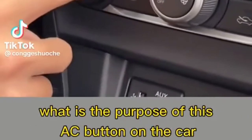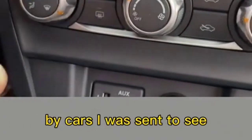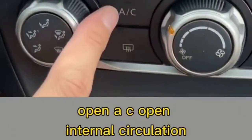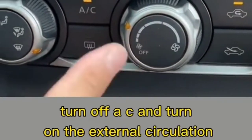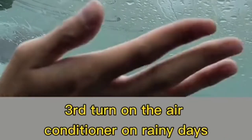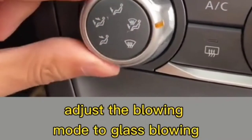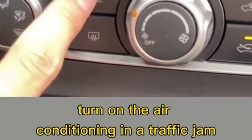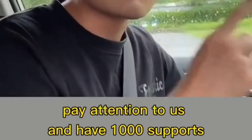The A/C button guide: first, in summer, turn on the A/C, open A/C mode, and use internal circulation — the cooling effect is best. Second, in winter, turn on the air conditioner, turn off A/C, and use external circulation — the glass won't frost easily and it's fuel-efficient. Third, on rainy days, open A/C and external circulation, and set the blowing mode to windshield — no fog on the glass. Fourth, in a traffic jam, open A/C and internal circulation — exhaust will never enter the car.